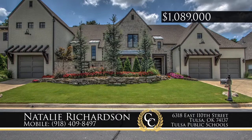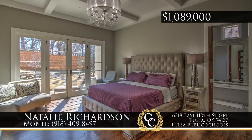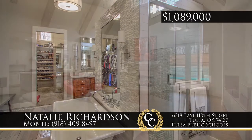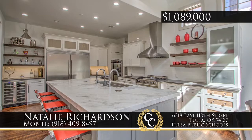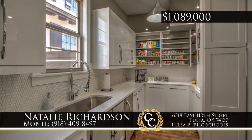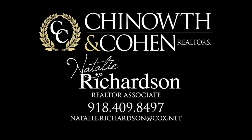This spectacular custom home in a contemporary farmhouse style, located in the gated Broadmoor Edition in Jenks Schools, has five bedrooms, four full and two half baths. The vaulted beam family room is an amazing space centered with a cast stone fireplace. Kitchen features include Carrera marble, galley sink, six burner gas range, double oven, plus a separate prep kitchen. Includes smart home technology, beautiful finishes, and an outdoor pool and kitchen. Call Natalie Richardson, 918-409-8497.